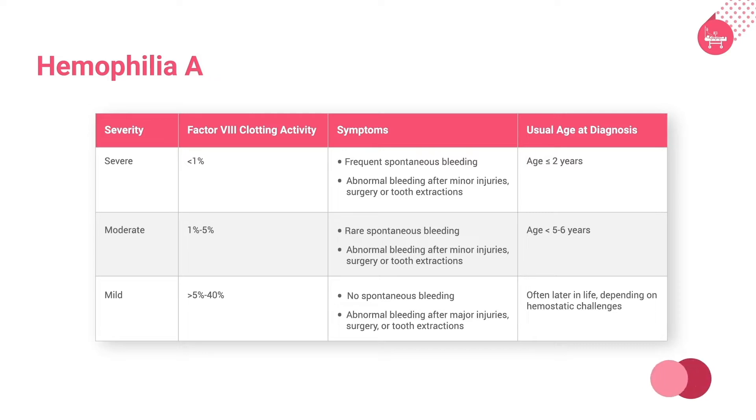In mild hemophilia, the factor VIII clotting activity is more than 5% and less than 40%, with no spontaneous bleeding. The age of diagnosis is usually later in life, depending on hemostatic challenges.